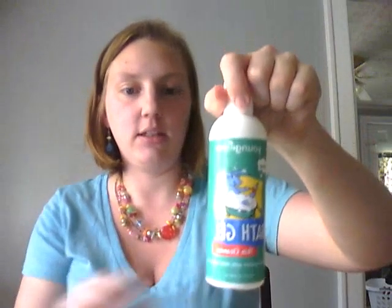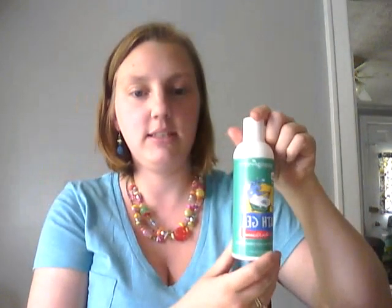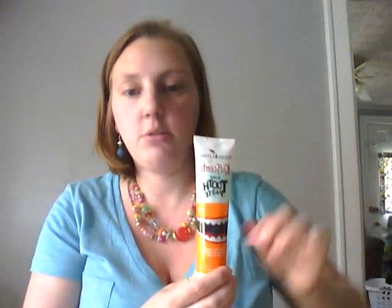They take a bath and use the Young Living Bath Gel Kid Scent, which you can also dilute with a foaming pump dispenser. They also brush with Young Living's toothpaste, which they really love.